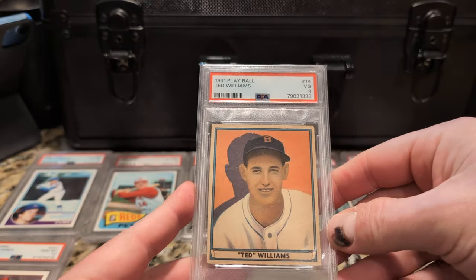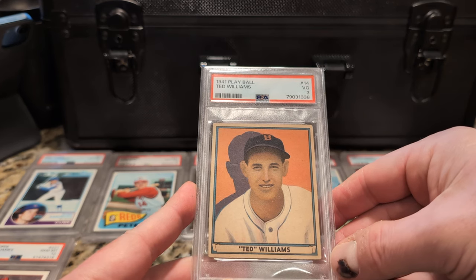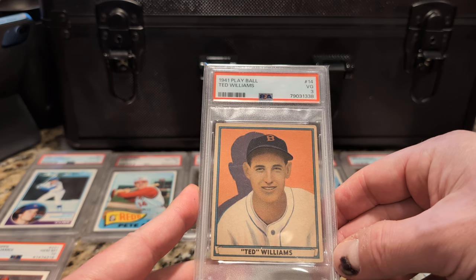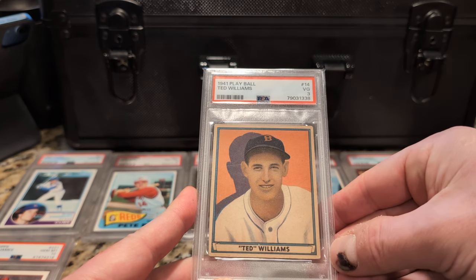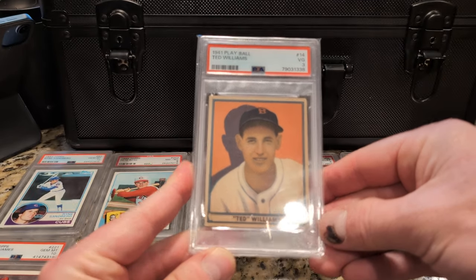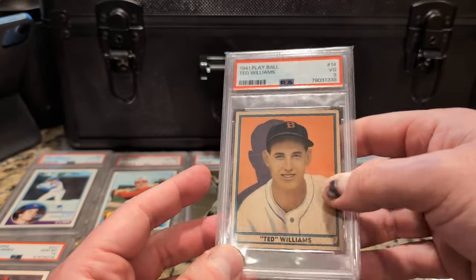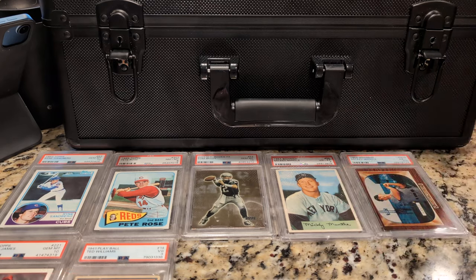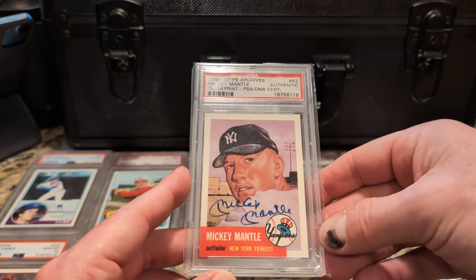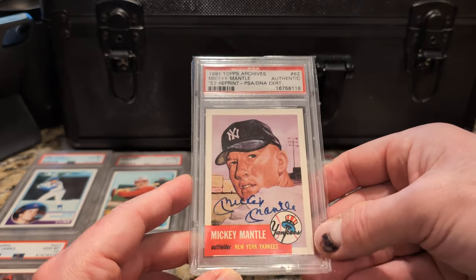Here's Ted Williams. I've done this twice — actually three times now — buying a Beckett slab, cracking the card out, and sending it off to PSA. This was a BVG 4, and I expected it to come back one grade lower, and it did. But I much prefer it in the PSA slab than that Beckett brick — that was my least favorite slab. And it's my only Mantle autograph, on a 1991 Topps Archives card. Hopefully the integrity of the signature holds up; the ink on the glossy surface seems fairly intact.